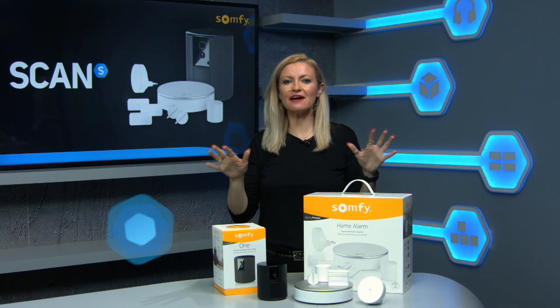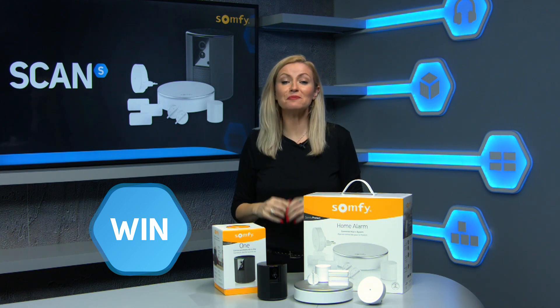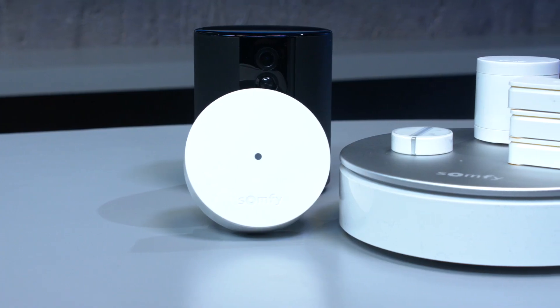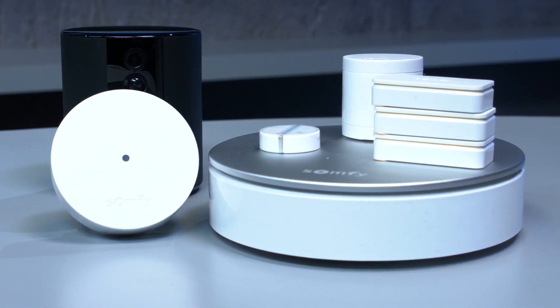In this week's competition we have two awesome home security products from Somfy worth over £500 that will give you complete peace of mind your home is well protected. This prize bundle includes the Somfy One all-in-one security alarm and a Somfy home alarm system kit.